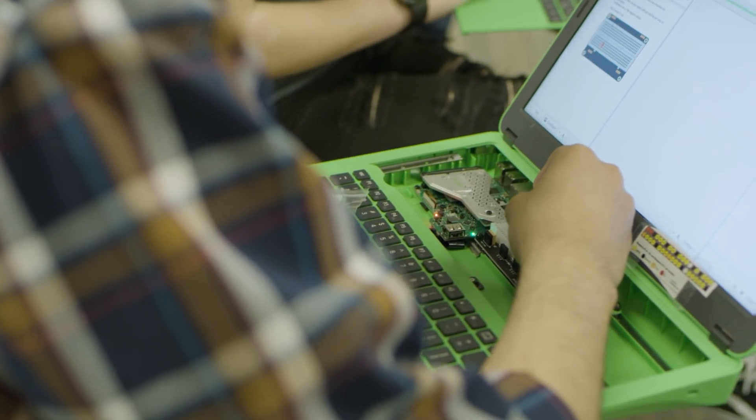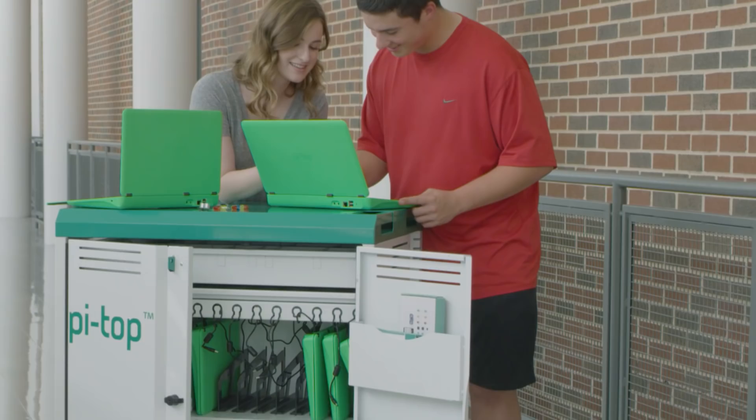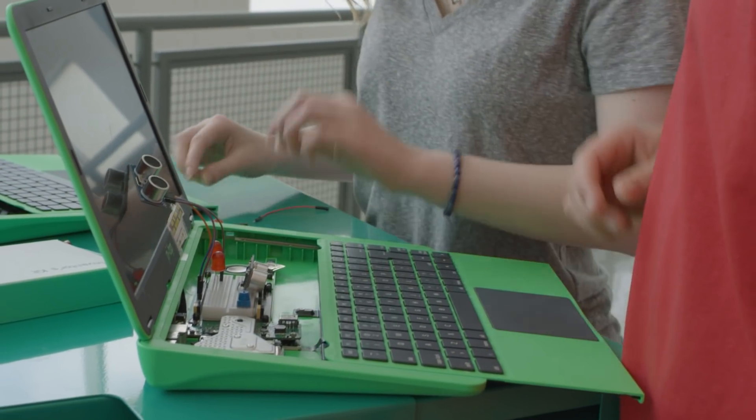I was more than excited to do it, just because of how technologically advanced everything is becoming. So much of the world has to do with coding and computers, and whenever I found out about the Pi-Top program, I immediately wanted to be a part of it.